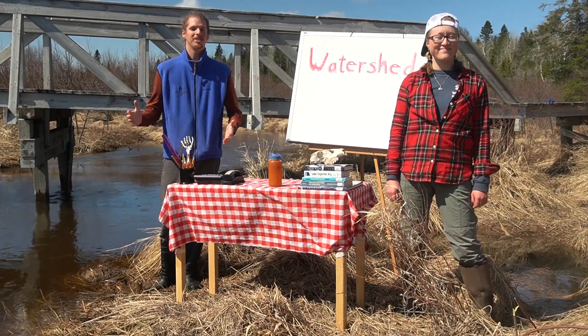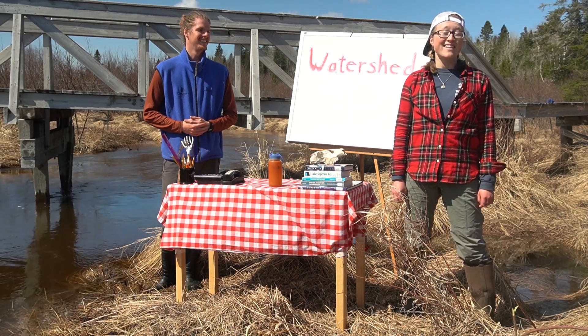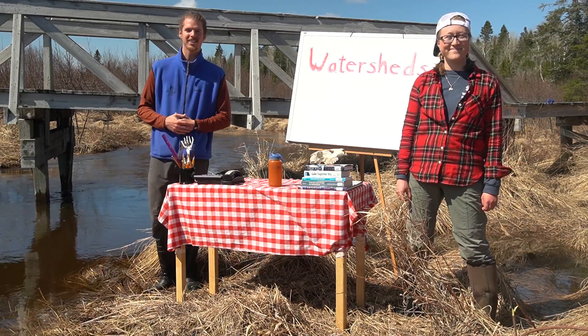Hello everybody, welcome to Wolf Ridge and the North Shore. My name is Robbie and my name is Caroline. Today we're going to be your naturalists as we explore watersheds. We can't see a whole lot from the desk here — why don't we take a look around?